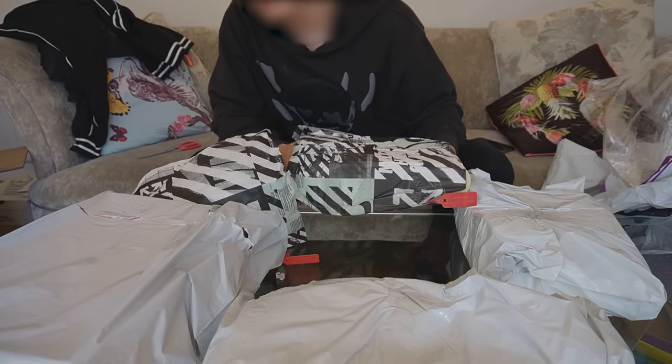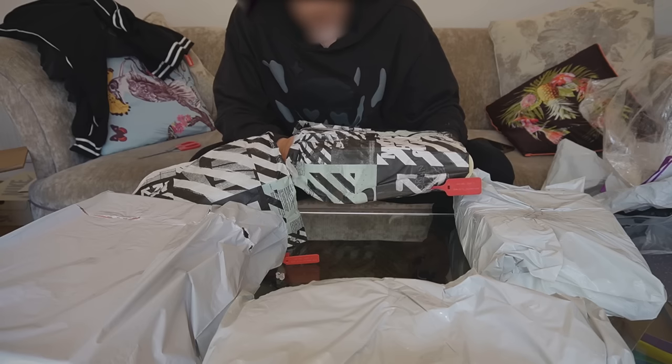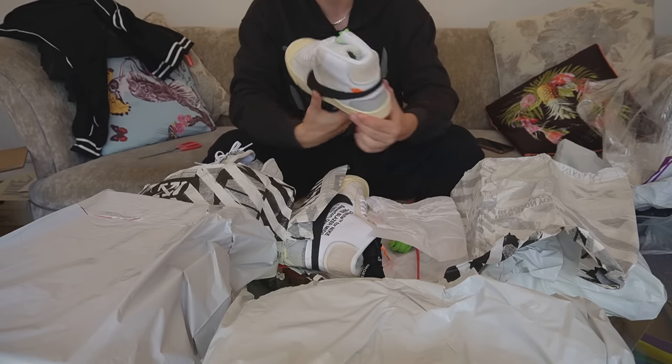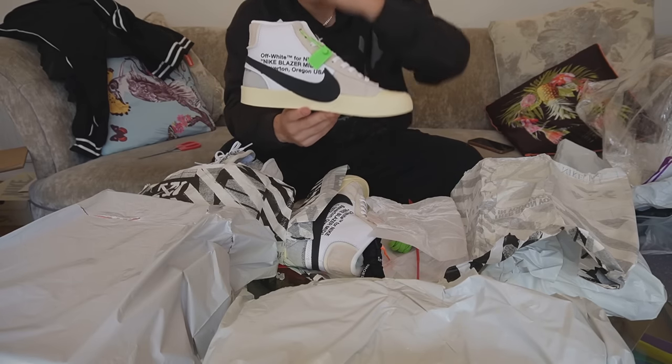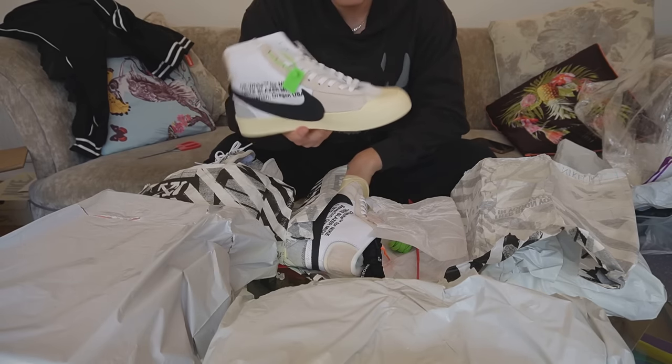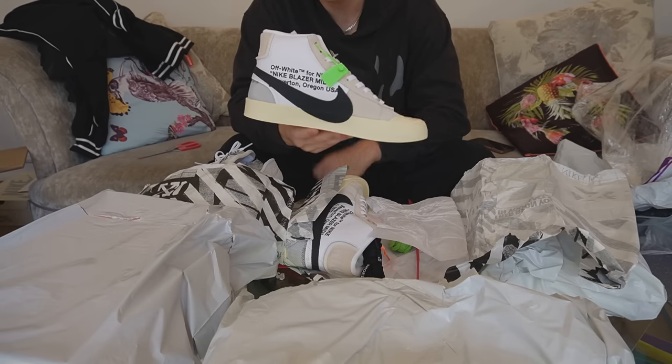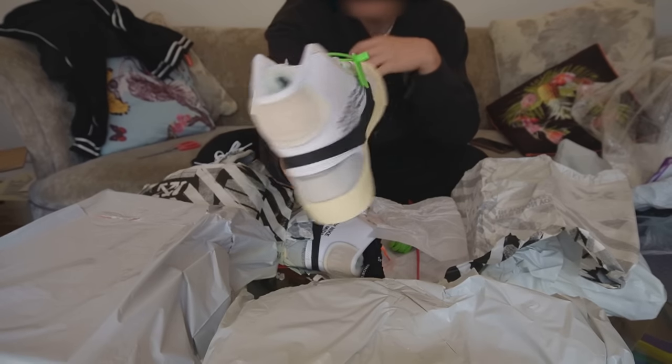Conveniently enough, we have the second off-white pair right here, which is the off-white Blazers. These are so sick — when do you ever see a guy wearing off-white Blazers? When did you ever run into these in the wild? No one has these pretty much. These are so rare at this point, and they're not even that expensive retail either.